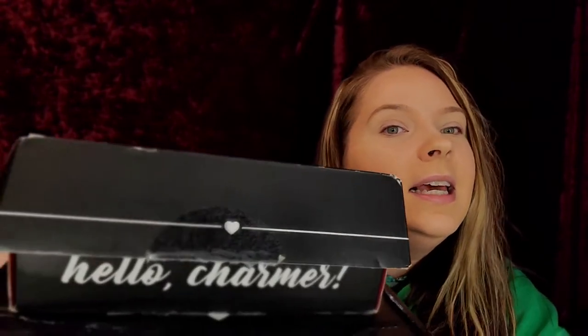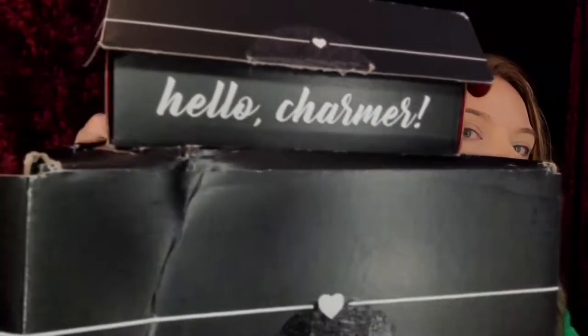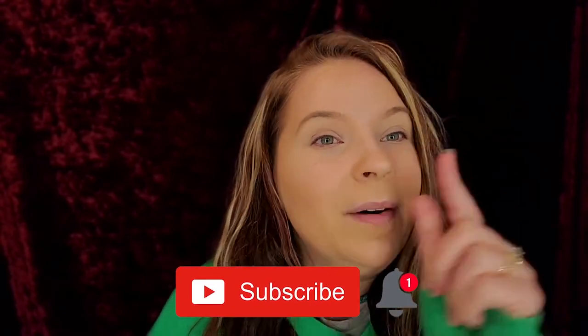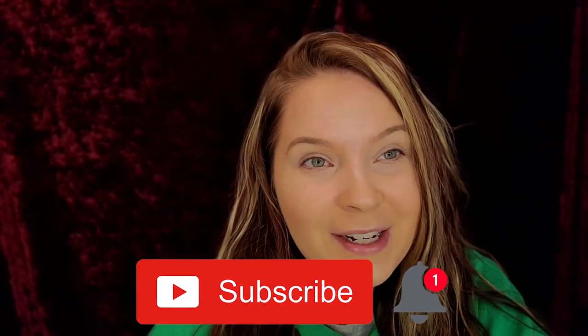Hey guys, welcome back to my channel. Guess what time of the month it is? It is BoxyCharm month. I have the regular BoxyCharm subscription and the premium BoxyCharm subscription — two boxes, an even bigger one. They banged it up a little bit in delivery, but everything's intact inside. Before we get into this video, if you guys have not yet subscribed, please hit that subscribe button and the notification bell. Let's get into this box!